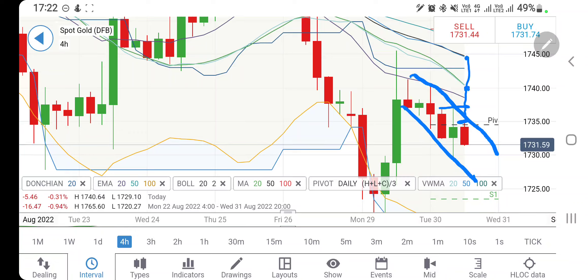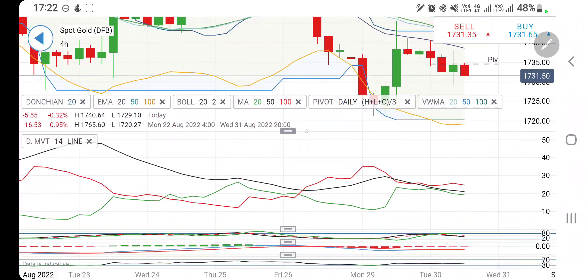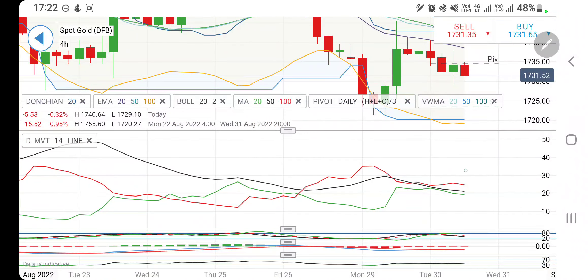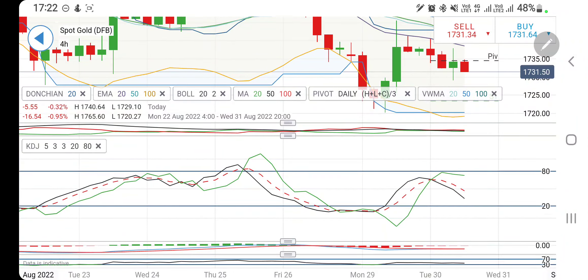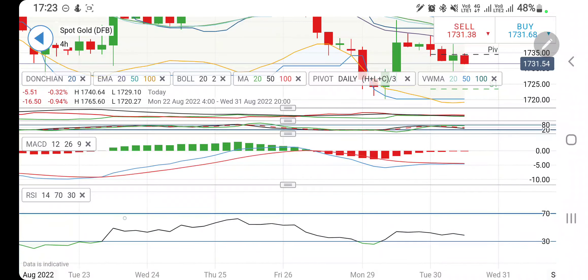Previously these were the levels to go short, and now above 1735 you can stay long. Remember 1737-38 is very strong resistance, then 1740-42 and 1745 levels will come into picture. Trade with a stop loss and a trailing stop loss. Till the time it trades below 1735 you can expect further drop — we can expect 1725. Directional movement bearish, stochastic looking downwards, MACD bearish and willing to cross over but failing, RSI trading flat.